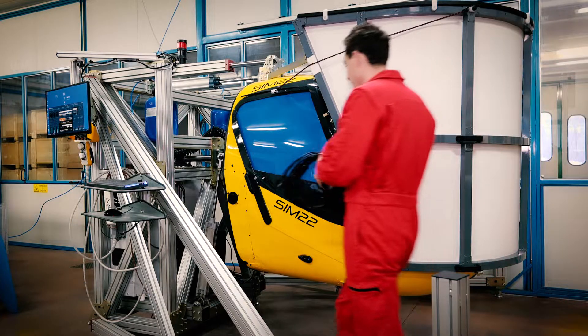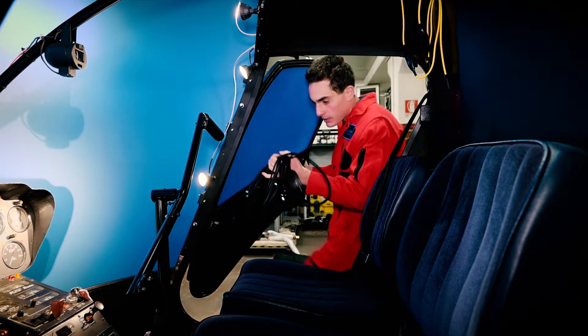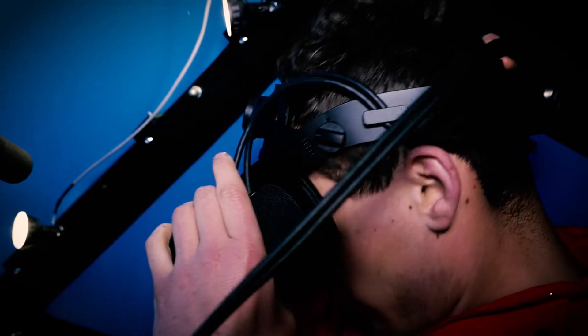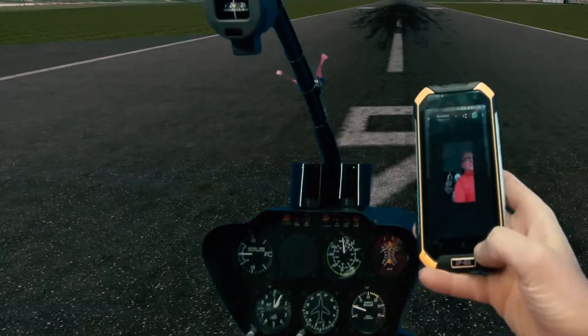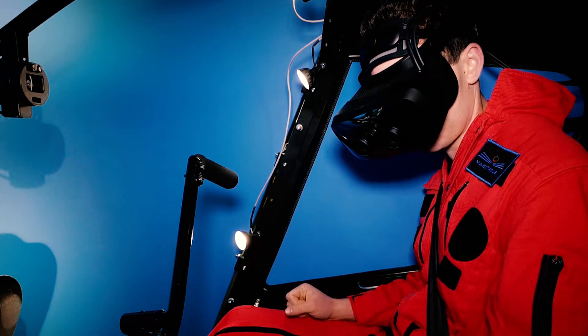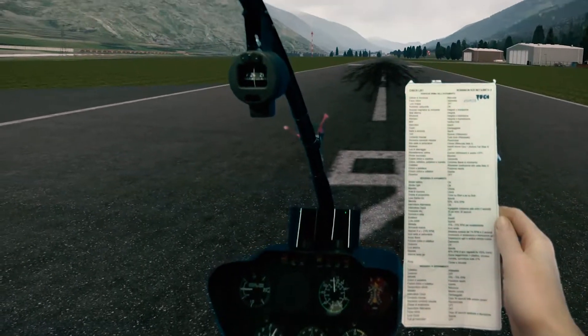The key issue is to make flight simulators as realistic as possible and at the same time contain costs. We create a full-scale exact replica of the cockpit, faithfully reconstructed in every single detail. Our Enhanced Mixed Reality approach allows to blend seamlessly the real-world physical environment of a real, fully functional cockpit with a perfectly reconstructed digital world outside.